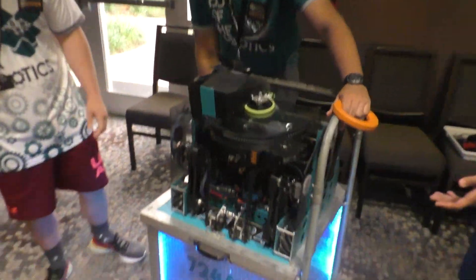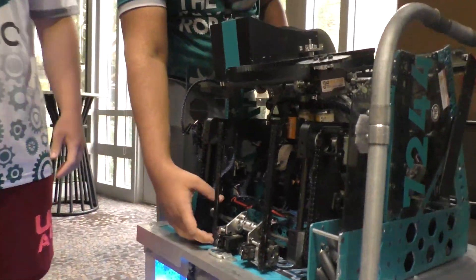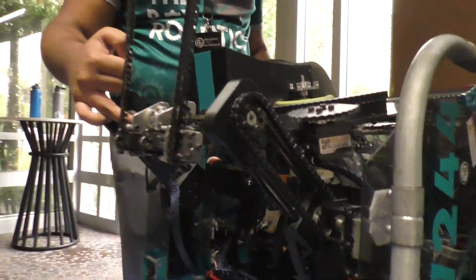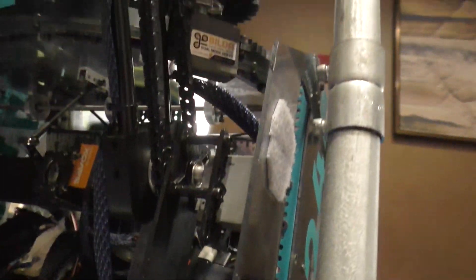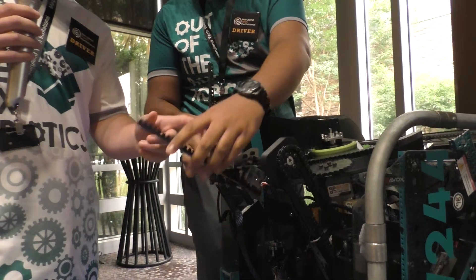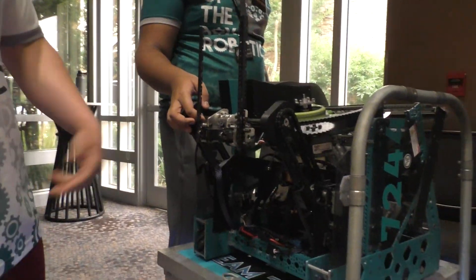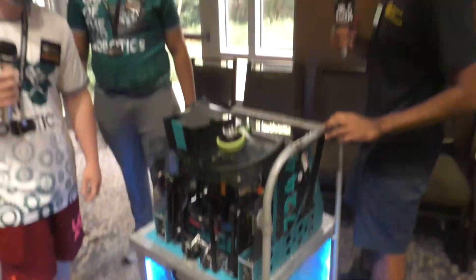Our wobble mechanism uses carbon fiber tubes incorporated into a virtual four-bar system. We have servos attached to chains that allow the arms to drive up, and once they're up we can pick up the wobble goal. We use forks to pick up the wobble, then raise the four-bar up and place it over the wall.